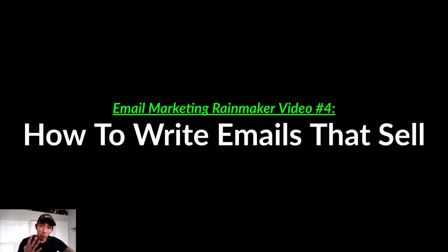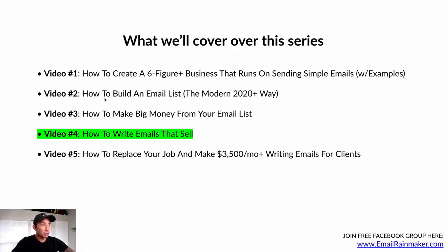Welcome to video number four in the Email Marketing Rainmakers series. This video is going to be about my formula for writing emails that sell. If this is the first video you're seeing, there should be three other videos before this linked somewhere on the side that you can watch before or after this video.